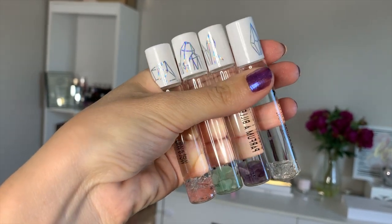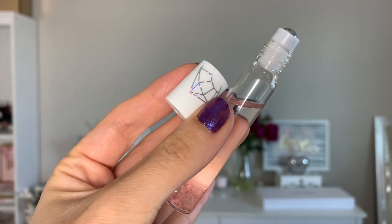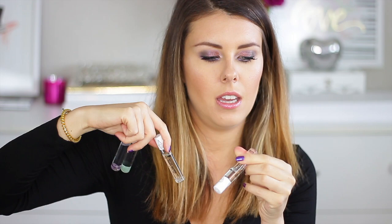This collection also comes with four perfume rollers and it's really adorable that they put little crystals inside of them. To be honest, the only one I really liked was the rose quartz, which I think is because it was the sweetest scent out of all four and I love sweet scents.